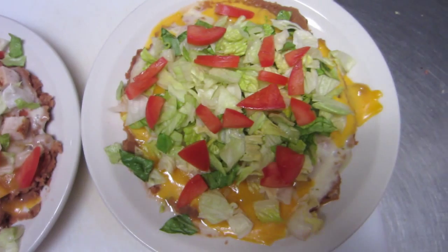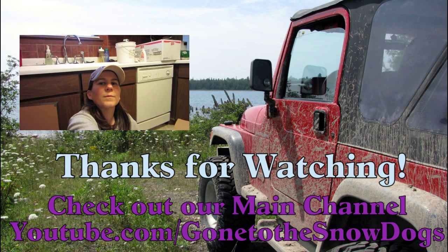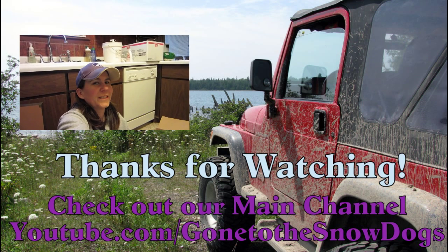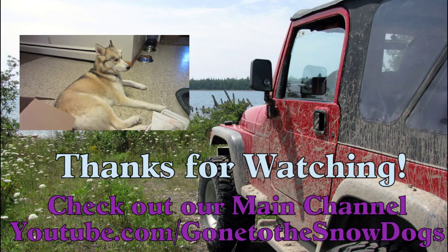Nachos at the deli — yum! Now we get to eat. I'm sitting in the kitchen unpacking boxes, up to six now. I had to show you guys this — this is where Shelby has decided to lay.